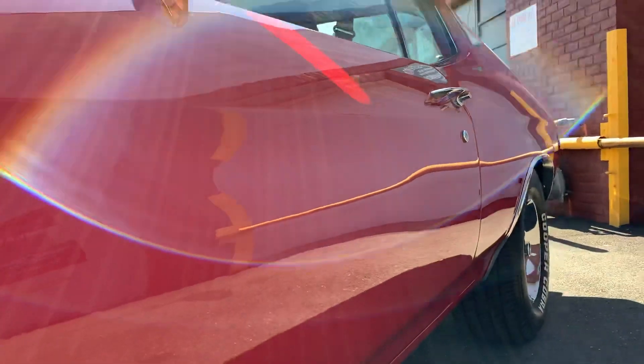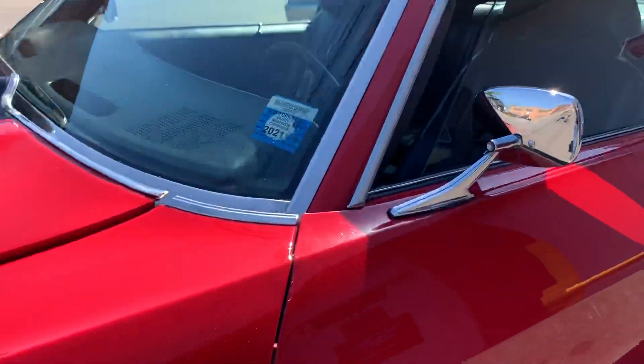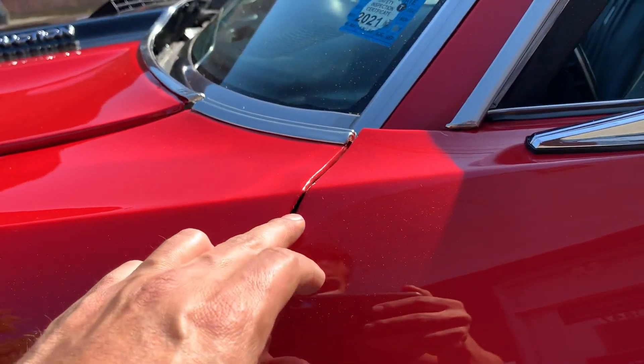Looking down the side of the car, it's pretty straight — not a wavy car. This edge does have what looks like a chip from when they were setting up the doors. A little bit, but it's not terrible.